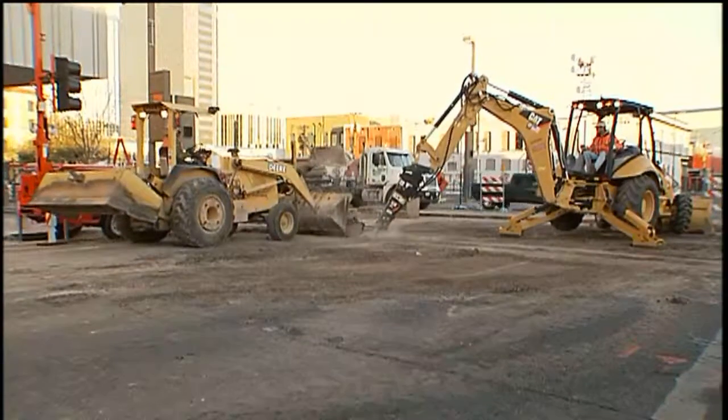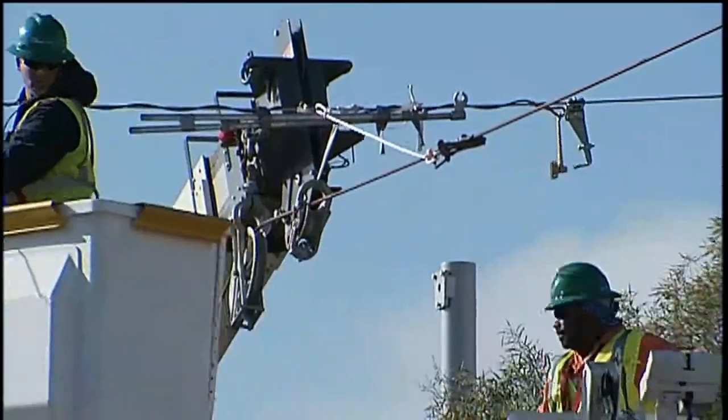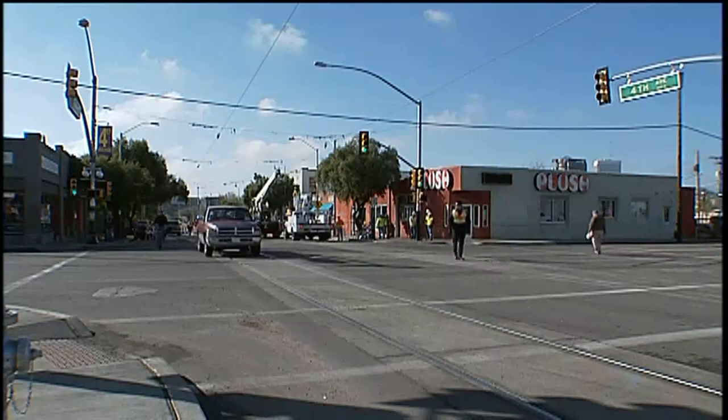Construction crews are everywhere building the line to carry the new streetcar. And they're moving fast. By the time you see this video, much of the work shown here will be finished.